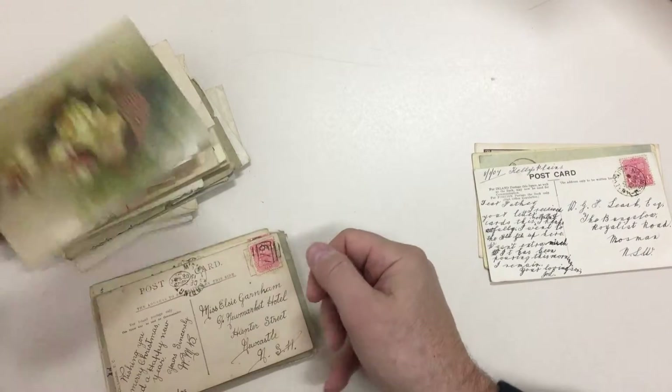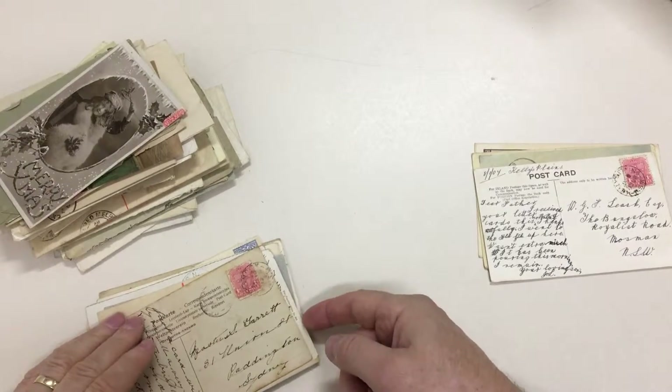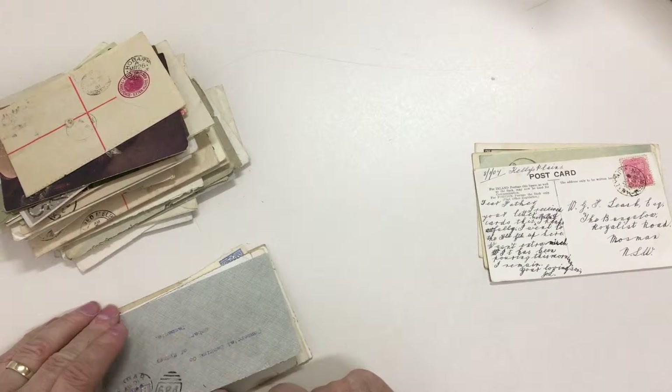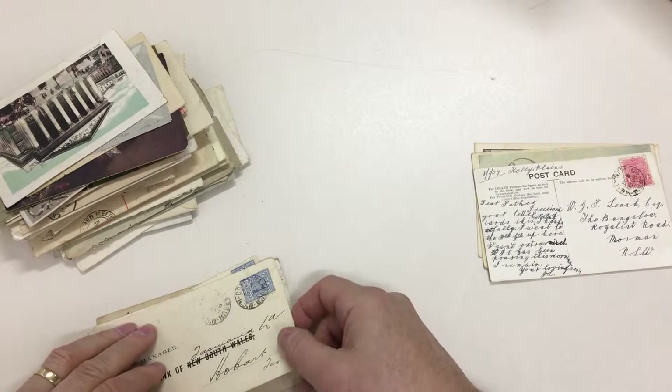Carlingford, I think. Carrington, Casino, Cessnock, Clifton, Clunes, Cobar, Cobargo, Coffs Harbour.